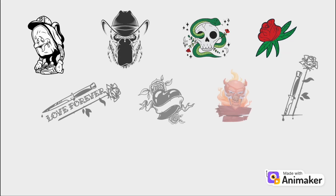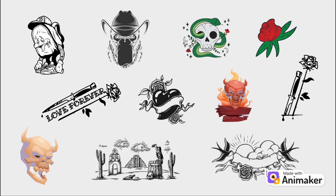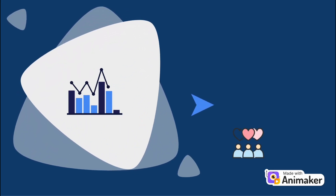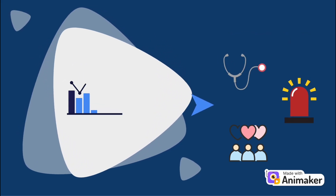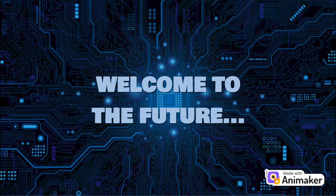Tattoos have been around for thousands of years, and they have been a long-standing form of personal expression. But what if they can do more than showcase cool designs? What if your tattoo can track your health, monitor your vitals, and even prevent medical crises before they occur? Welcome to the future, because smart tattoos are here.